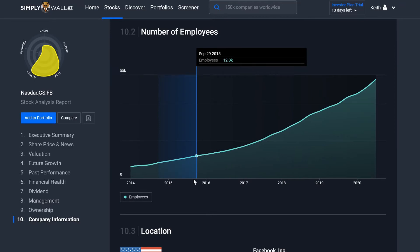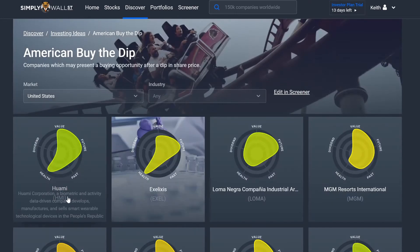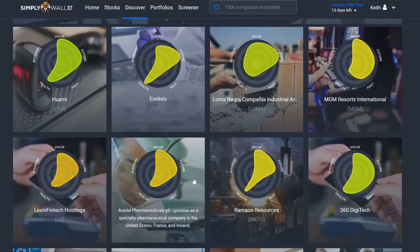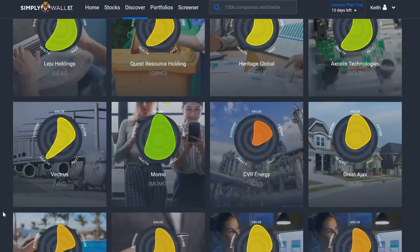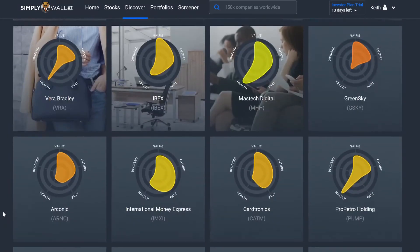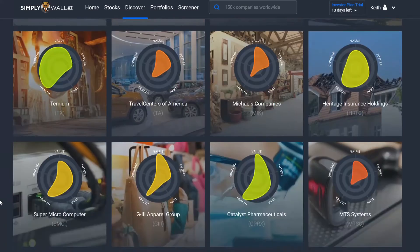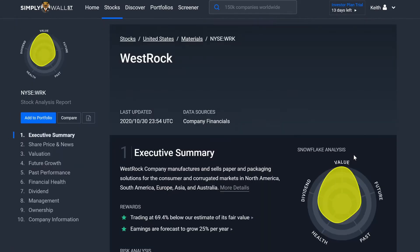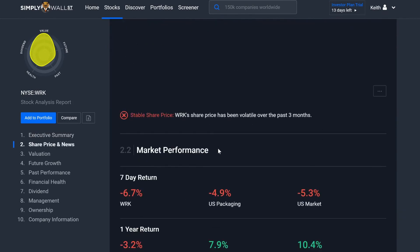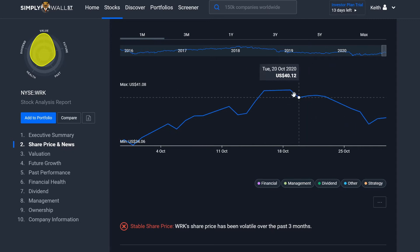Now we're going to jump into the next tab, which is Discover. This is more like education. Let's click on 'buy the dip' — this is showing all the stocks that have dropped, all the stocks that you might want to buy the dip on. I don't know any of these companies, but now this is showing me — like, what if I want to invest in Westrock? Let's see what's going on with it. It brings you to the same report — it shows you it's had a nice dip over the past month. It was at 41, now it's down to 37. So this is a good buy-the-dip opportunity.